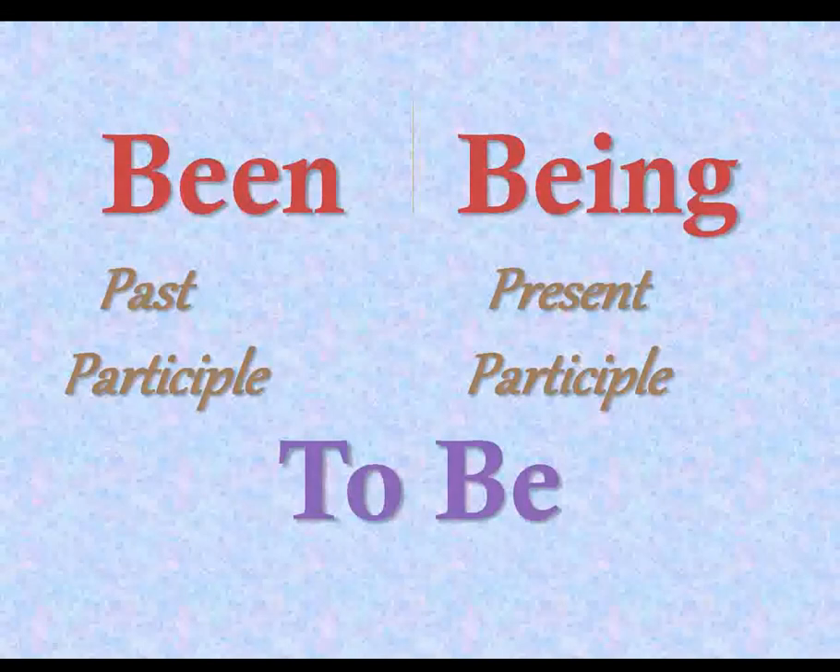Been and being are both verb forms of 'to be.' Been is the past participle of 'to be,' whereas being is the present participle of 'to be.'